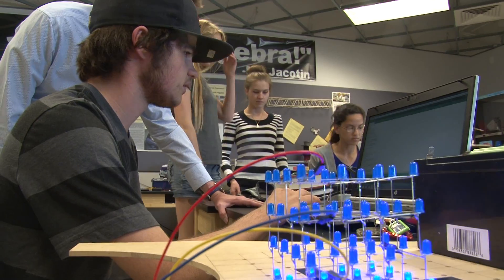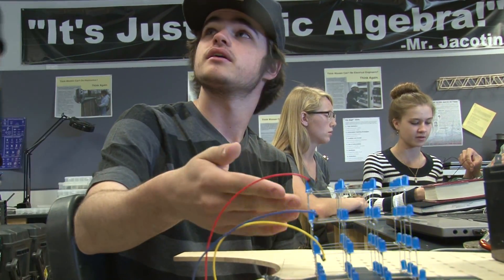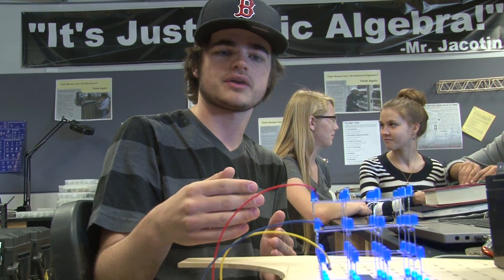Each column of LEDs is powered and each layer is grounded, and I can change whether they're powered or grounded.